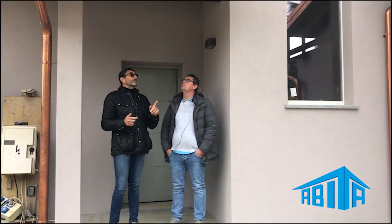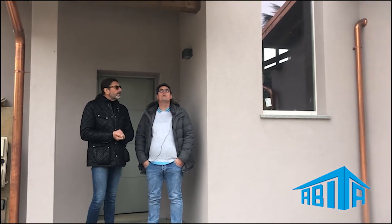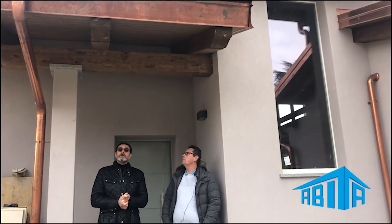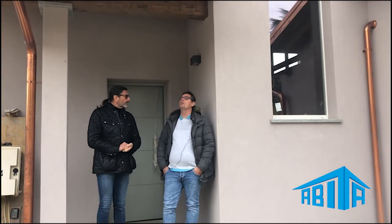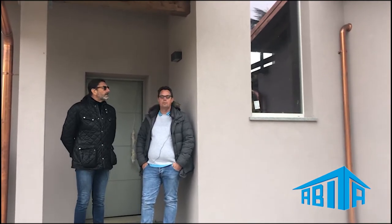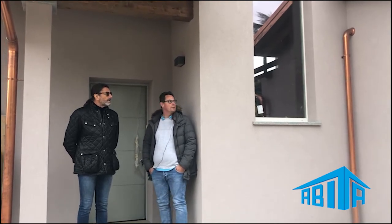Andrea, ho visto che avete fatto un lavoro colossale nei tetti. I tetti sono stati costruiti da artigiani locali, in larice — larice pentato — con tutte le perline e le finiture. Abbiamo strutture portanti in legno lamellare: questi tetti sono stabili, non si muovono, non crepano e non creano i soliti problemi di assestamento.